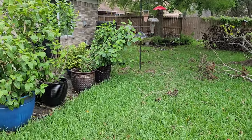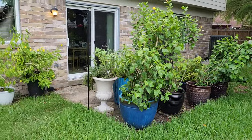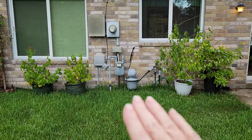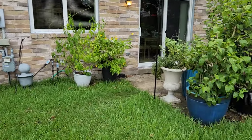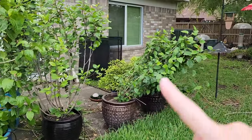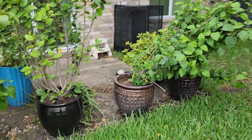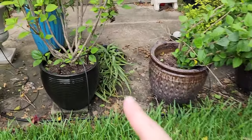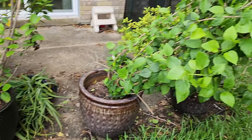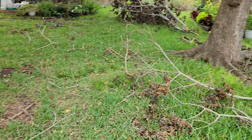Most of my plants have been really whipped and they're leaning. Here I've got my red hibiscus that is leaning over, I have an aloe vera plant that's toppled over, and there are lots and lots of branches down.